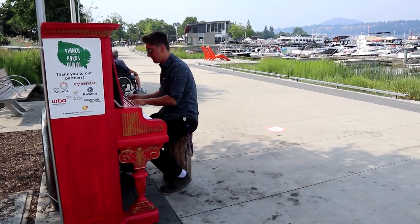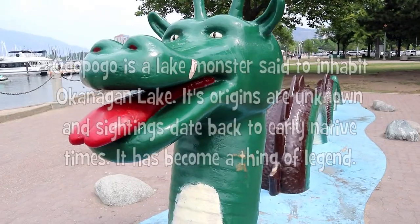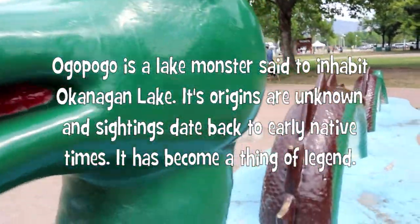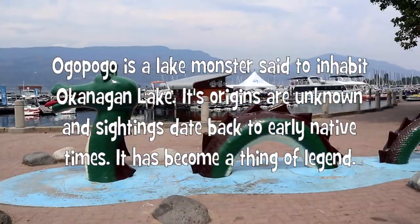Next up, we're going to visit Ogopogo, the sea monster at Okanagan Lake. Ooh, sea monster! Is Ogopogo real? Let us know in the comments below.